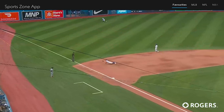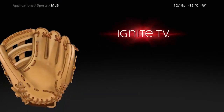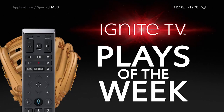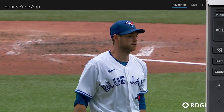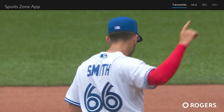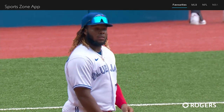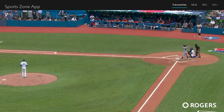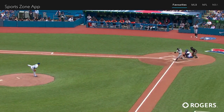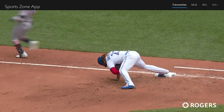The 1-1 pitch. Curve ball hit hard. Diving stop made it third by Smith. He pops up, throws to first. The dig by Guerrero, in time to get the out. What a defensive gem for Kevin Smith, robbing Robbie Grossman of extra bases. Diving stop near the line on a difficult bounce to snare. He popped up quickly to get the out.